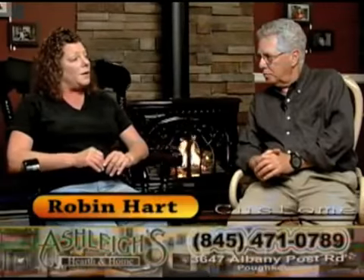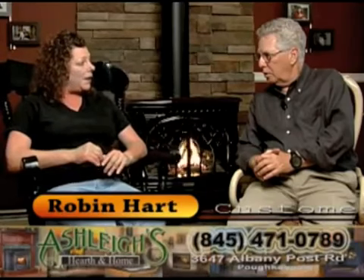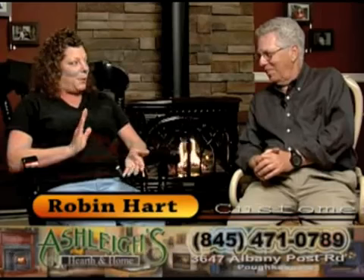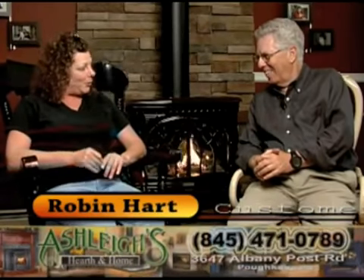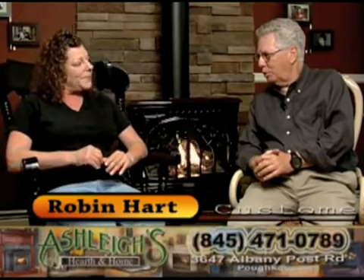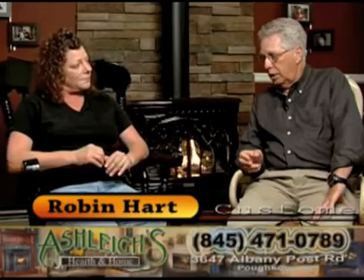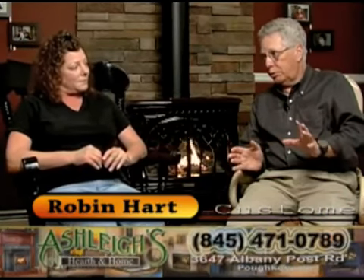I've known Bill a while, and we were out cruising and stopped in at Ashley's. We were just looking, and the salesman persuaded me, and the next thing I know, we were walking out and we had just bought ourselves a fireplace. That was the first one. Then I wanted a second one, and where else to go but Ashley's? Because you were so happy with the service that was rendered. I've seen a lot of stoves in my work with Ashley's, and I would have to say this is one of the nicest setups I've seen.